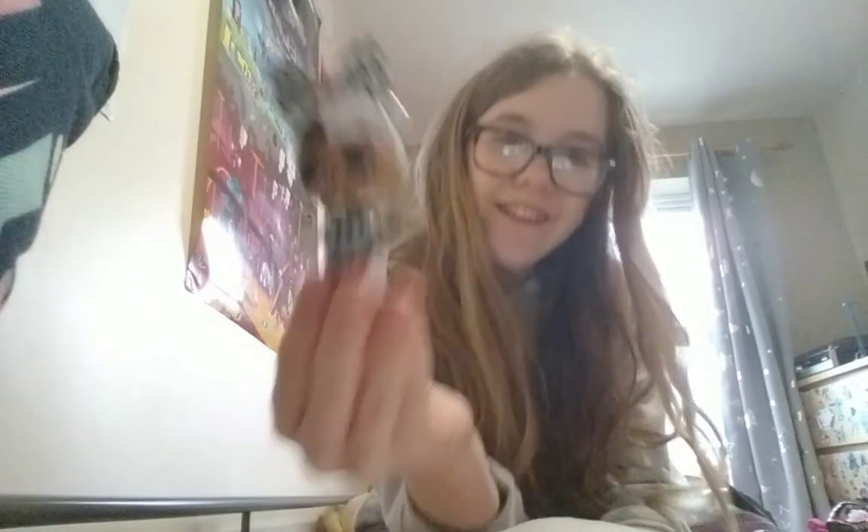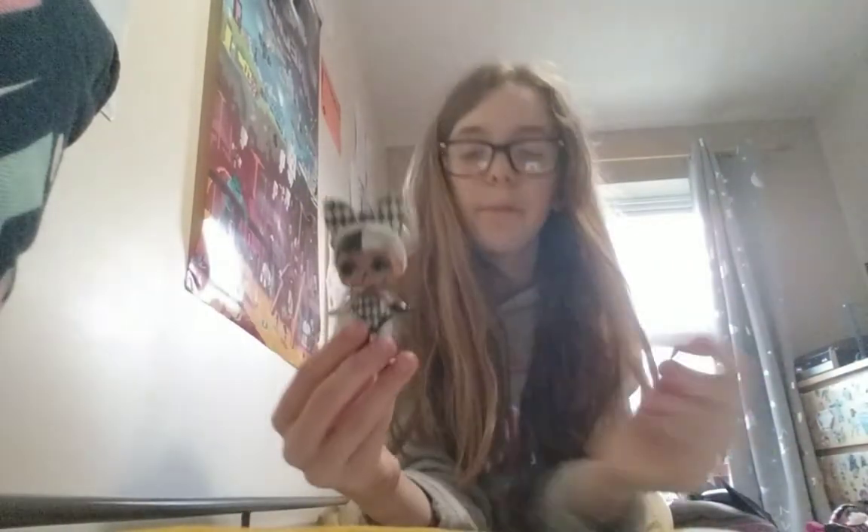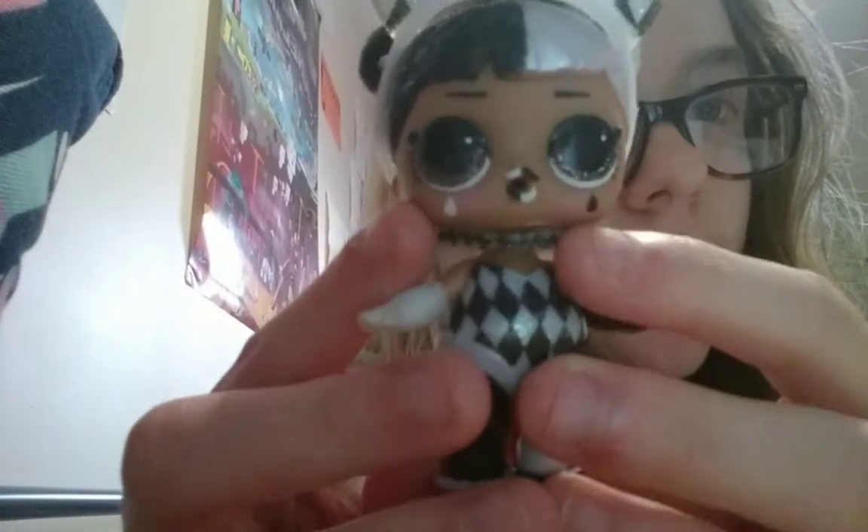Hello everyone, welcome to another video of LOL Surprise! Today's LOL is Harley Quinn girl. You can definitely tell she is a Harley Quinn because of how she's dressed — I really love her makeup.